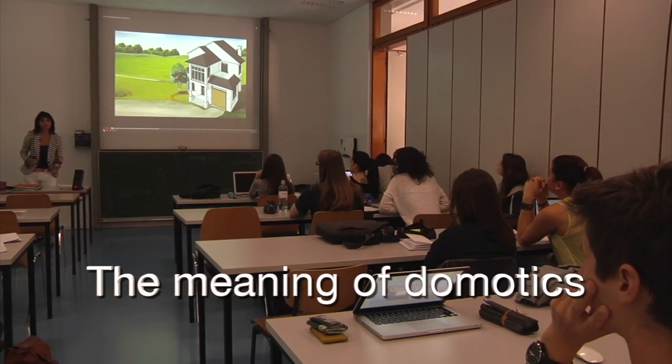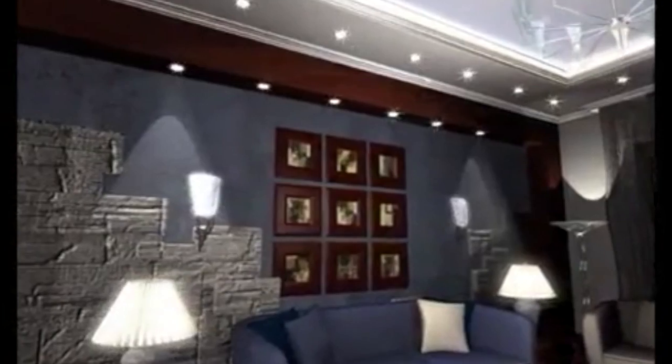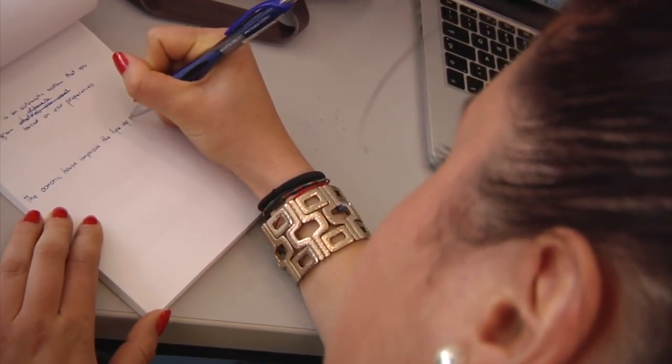So now we're going to watch a small clip and you're going to come up with a definition of what domotics is. Let's see if they know what it means now. I'd like you to come up with one sentence.